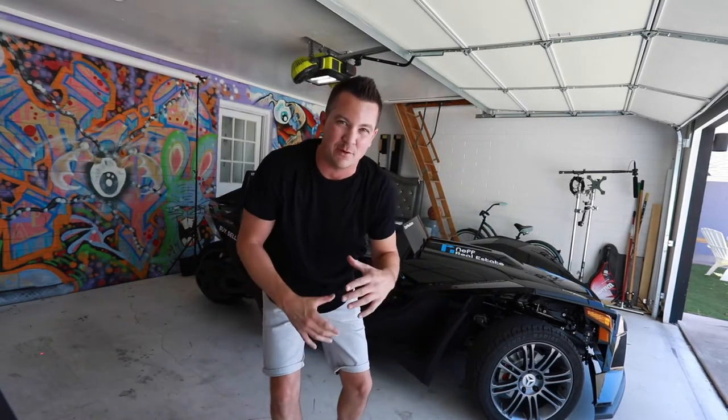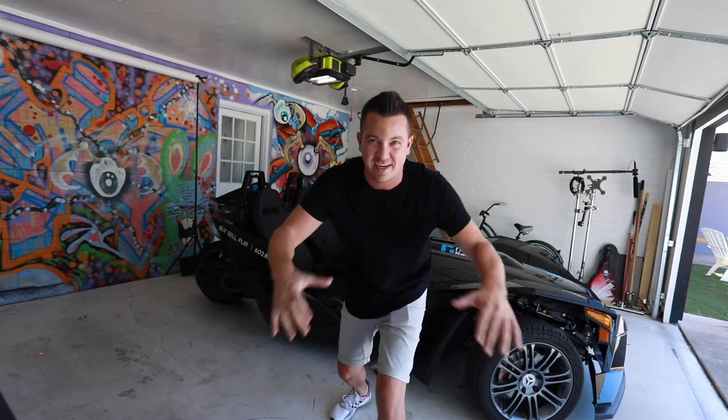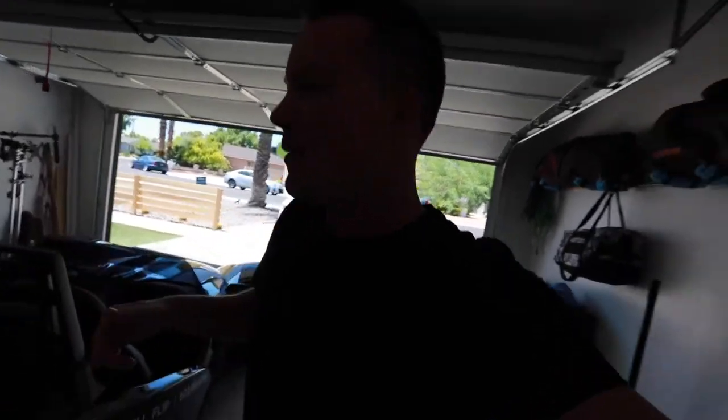Back in 2015, I saw this advertisement come out for the Polaris Slingshot — it was going through these curves, showing the driving experience and sitting side by side. It was just an amazing commercial, so I was like, I've got to have one of these things. I ended up purchasing one in 2016, saved up all my money, and people thought I was absolutely crazy. What's cool about these things is they grab so much attention — even more so than a Ferrari sometimes. I was riding side by side with a Ferrari and everybody else was looking at what I was driving.